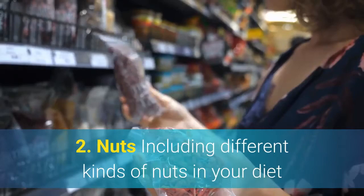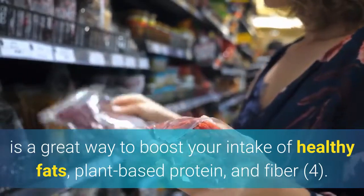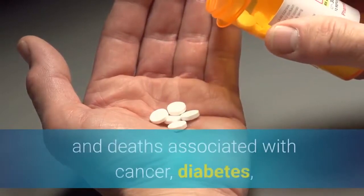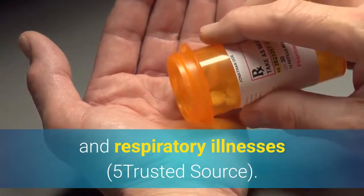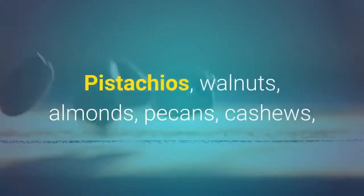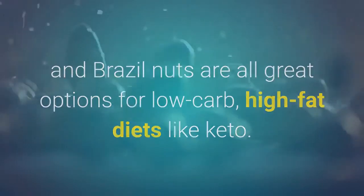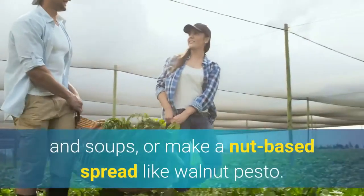2. Nuts. Including different kinds of nuts in your diet is a great way to boost your intake of healthy fats, plant-based protein, and fiber. A higher intake of nuts is associated with a reduced risk of heart disease and deaths associated with cancer, diabetes, and respiratory illnesses. Nuts differ in their nutrient composition, so eating a variety of your favorites will help you get the most benefits. Pistachios, walnuts, almonds, pecans, cashews, and Brazil nuts are all great options for low-carb, high-fat diets like keto. Carry mixed nuts to snack on, sprinkle them on salads and soups, or make a nut-based spread like walnut pesto.